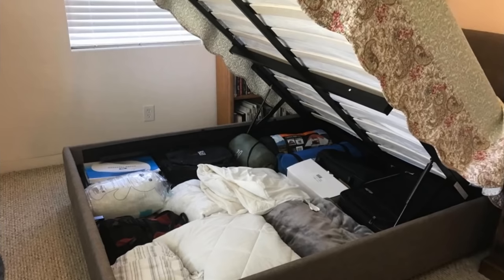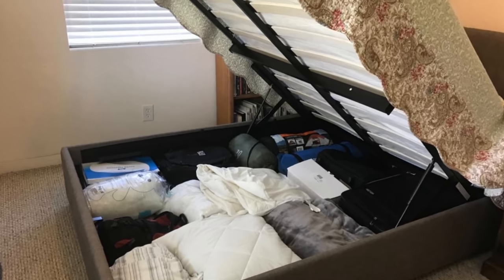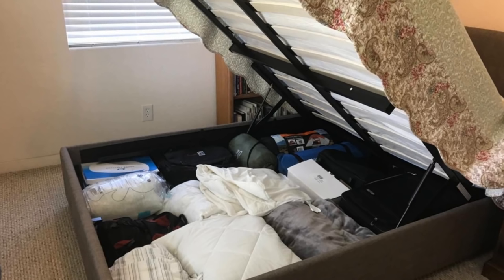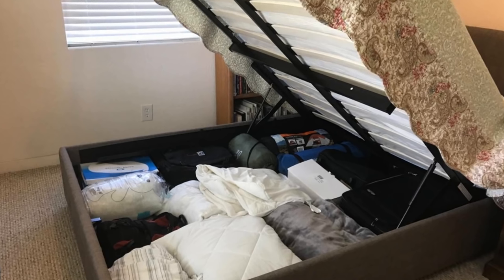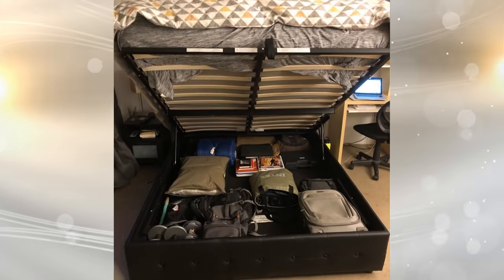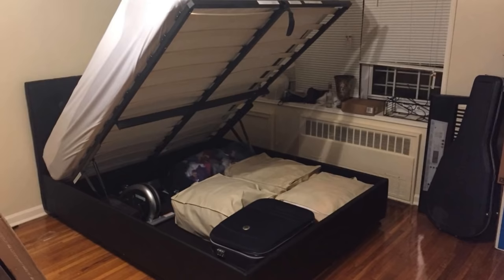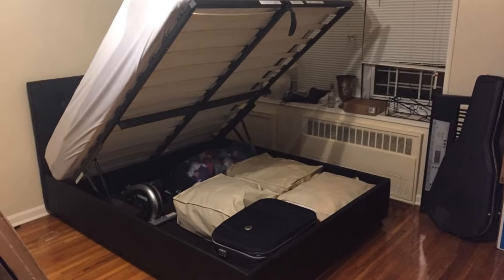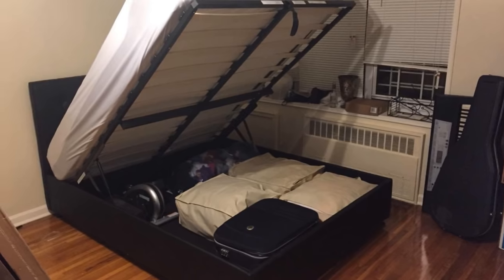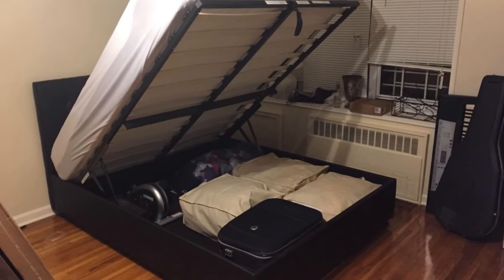13. This will probably take some construction, but you can make it where your bed lifts up, and you have the ability to store items that are not used often underneath the bed. Just when you thought you wouldn't have anywhere else to store your things, you have to get creative. Because if there are things that you don't use often but don't want to throw out, you can put them under your bed — out of sight and out of mind.